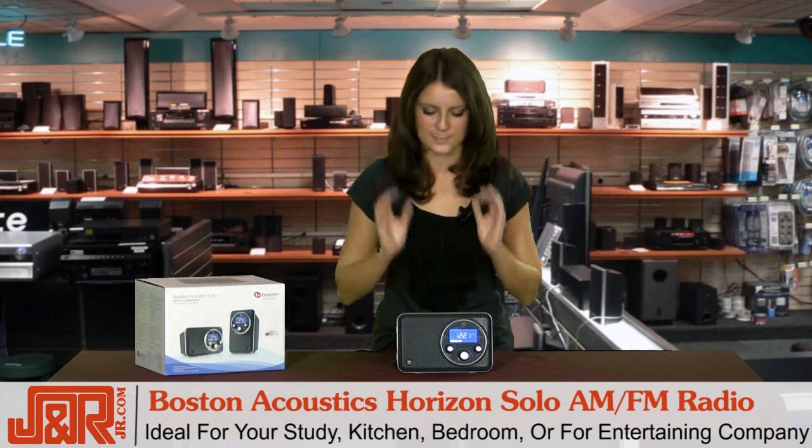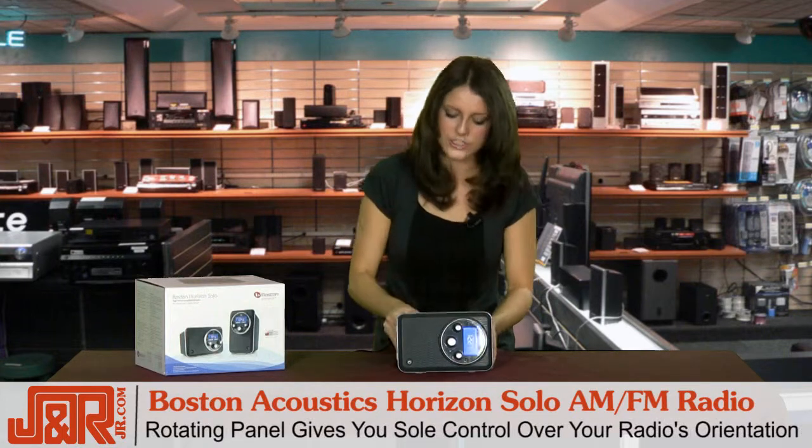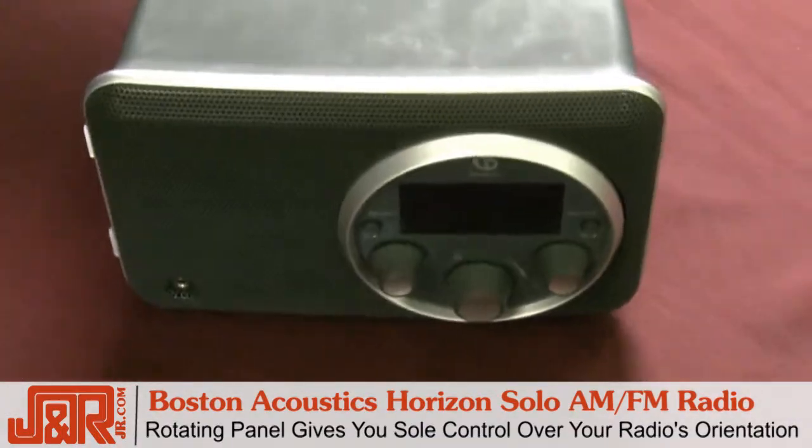I say it's ideal because it has something really awesome. It has this rotating panel in the front, so you can actually change the orientation of the radio if you want horizontal or vertical. You can leave it just about anywhere.